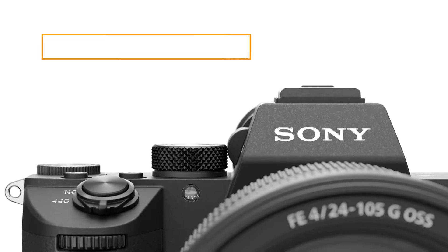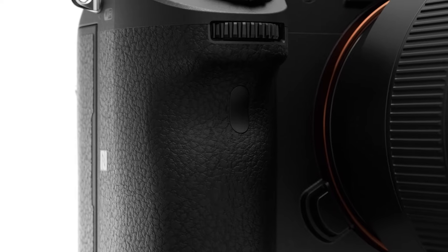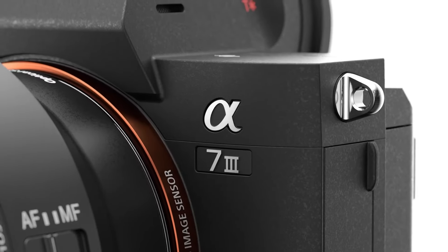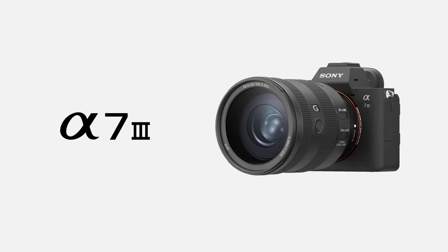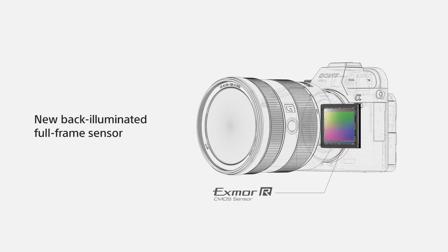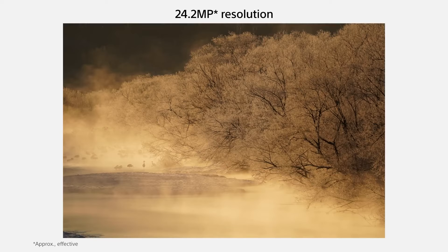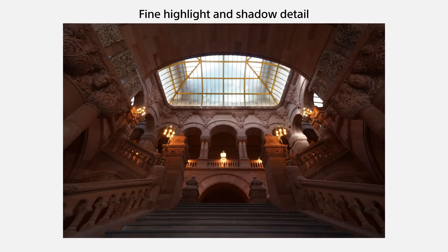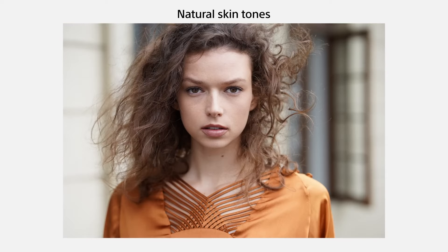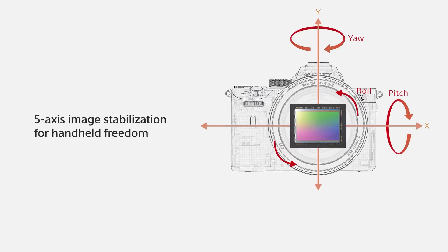The Sony A7 III, despite being an older model replaced by the A7 IV, remains a strong contender for travel photographers seeking a full-frame hybrid camera. It offers exceptional value with a 24.2 megapixel back-illuminated sensor, excellent tonal range, and high ISO settings, ideal for low-light photography. The 5-axis image stabilization reduces shake, enhancing night shots and video capture. It supports 4K video and features a fast, accurate 696-point AF system with solid face and eye tracking. Sony's extensive range of smaller primes and super-zoom lenses make it highly versatile for travel.